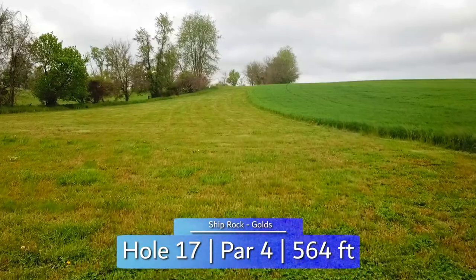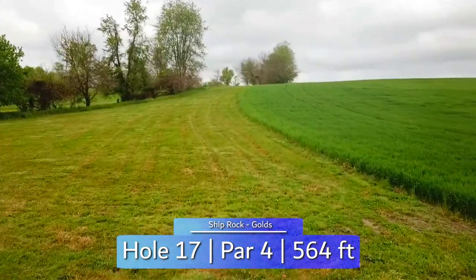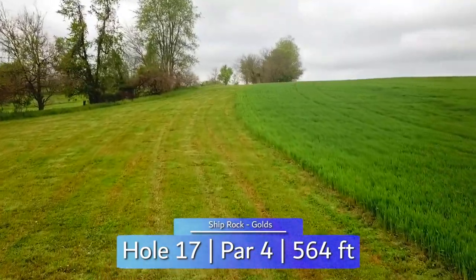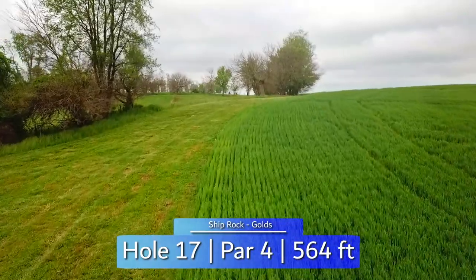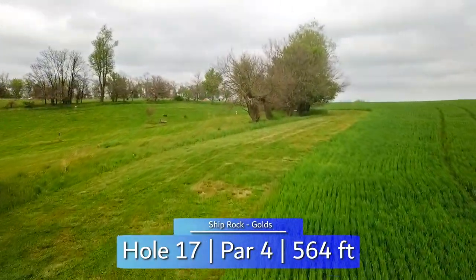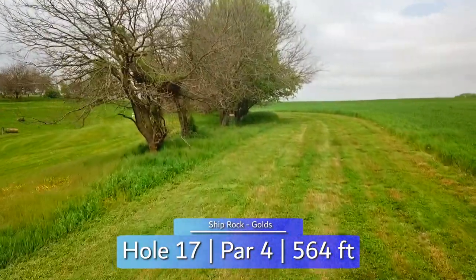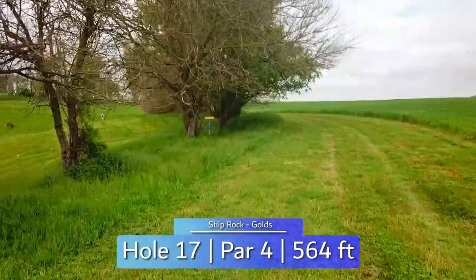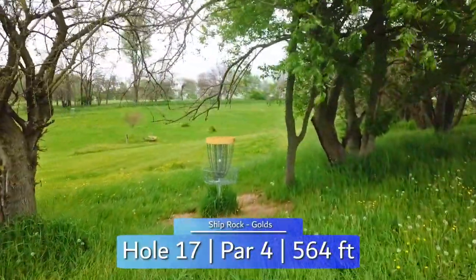Back uphill for hole 17, your tee shot is a placement shot for sure. Out of bounds crop field right and OB tree line left makes going for distance risky. Likely still blind to the basket on your second shot, you can approach from either side as the left side OB ends at a white stake on top of the hill and opens up the playable fairway. The basket is tucked under the trees, forcing approaches and putts to stay low.